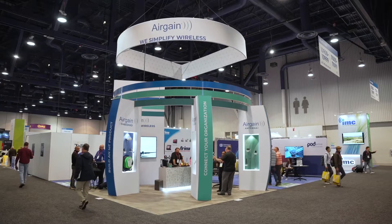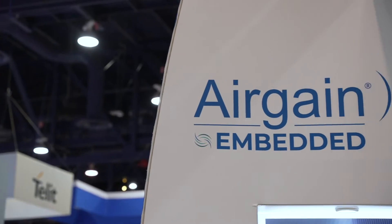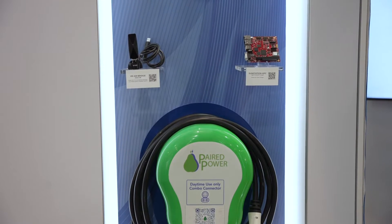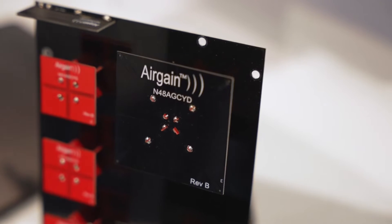Hi, I'm Brian Critchfield here with AirGain. We're a leading provider of wireless connectivity solutions. We actually divide our business up into three different areas. On the one side, we've got AirGain Embedded — it's all of our embedded components. If you're building a connected or an IoT product, you can leverage both our embedded modems and our embedded antennas to get to market quickly.